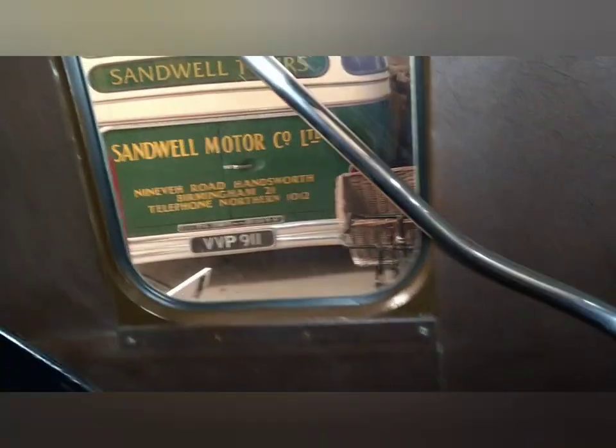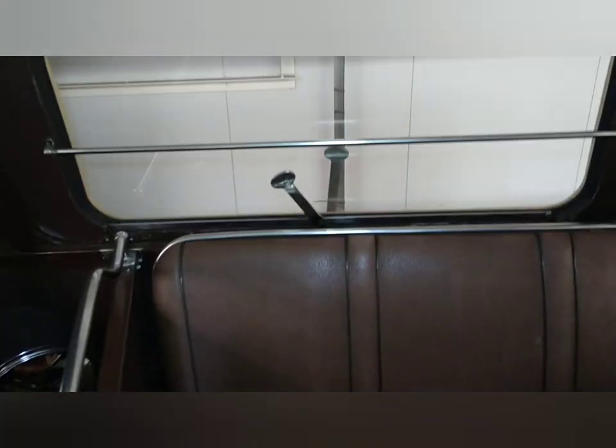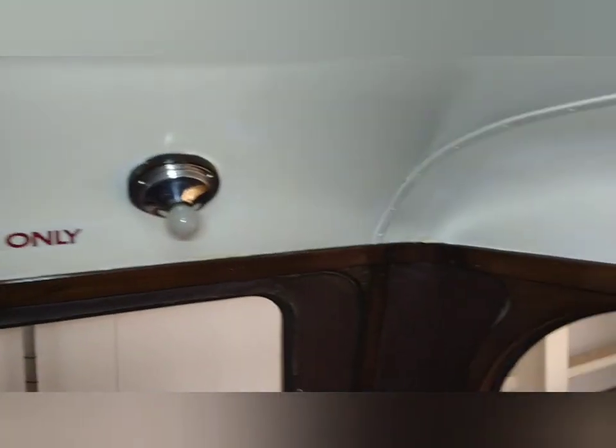Now we're going to go up the stairs at the back. Upper deck. Let me show you the seats at the back first of all. Three seats at the back. Emergency exit. Those light bulbs again.